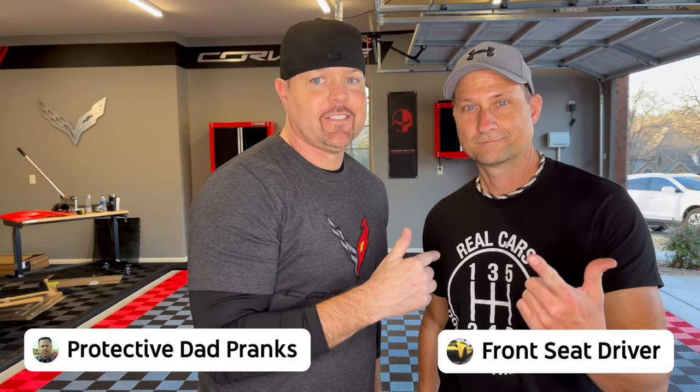Oh yeah, because I always forget — make sure you hit that like and subscribe button. I'm the prank dad, front seat driver, and make sure you check out the comment section because I respond to every single comment. Ready for dinner? Hey man, I'm starving — peace!